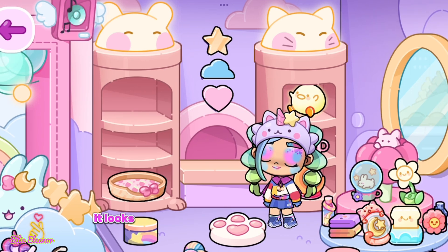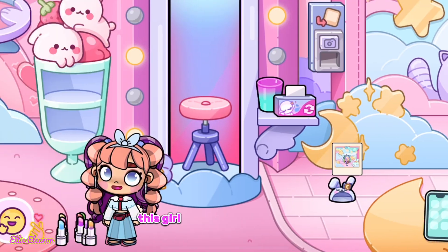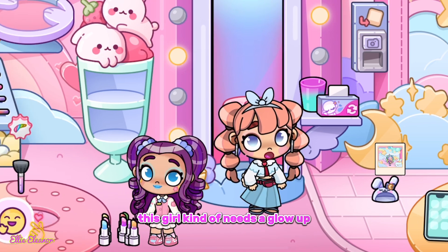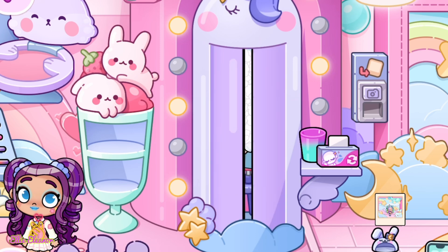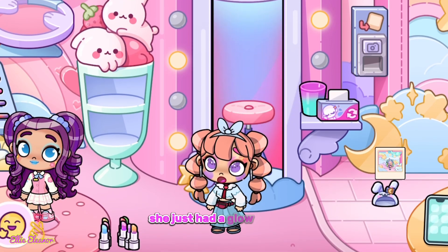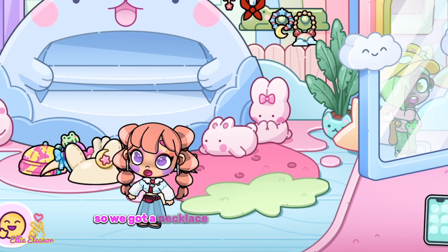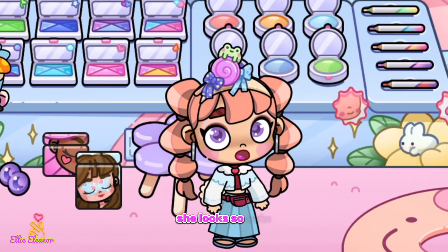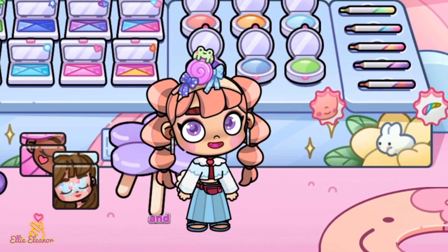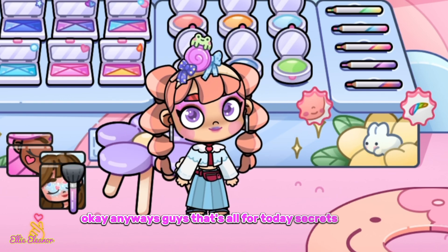We've got this cool item — it looks like there's a water bottle here. This girl kind of needs a blower, so let's put her in here and get on the chair. Oh my gosh guys, she just had a blower! We got a necklace — let's do this — she looks so cute now. She just needs to change her avatar and then she'll be just right. Anyways guys, that's all for today's secrets!